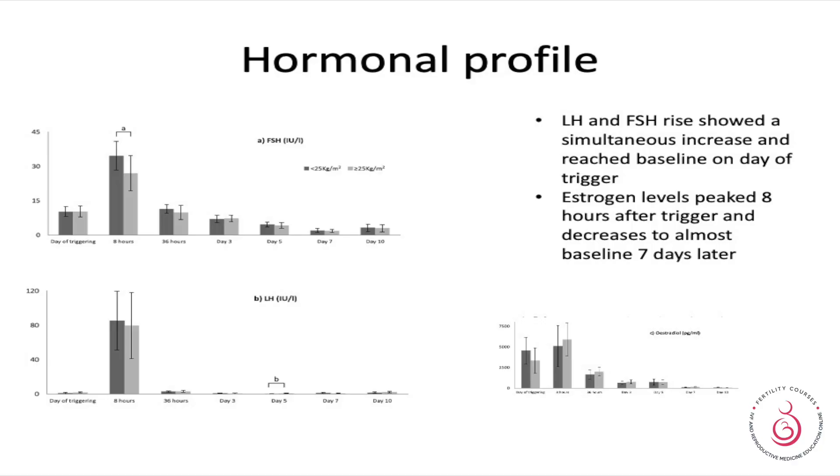Looking at FSH and LH, in both cases they showed a characteristic increase and reached the baseline on the day of the trigger. Hormone levels peaked eight hours after trigger and then decreased constantly, reaching baseline about seven days later.